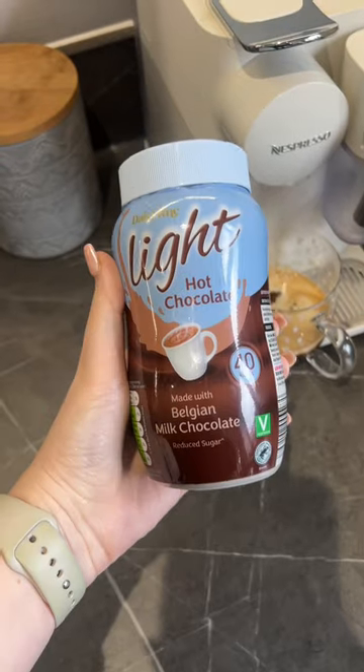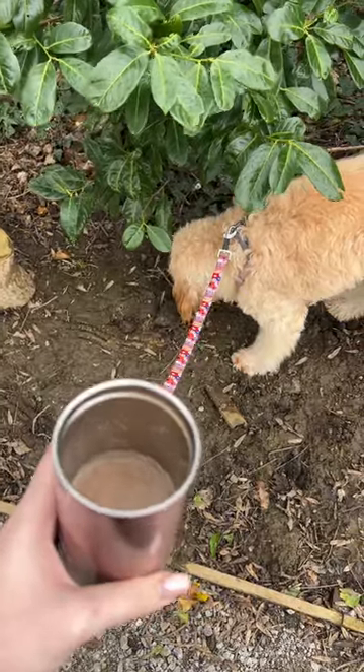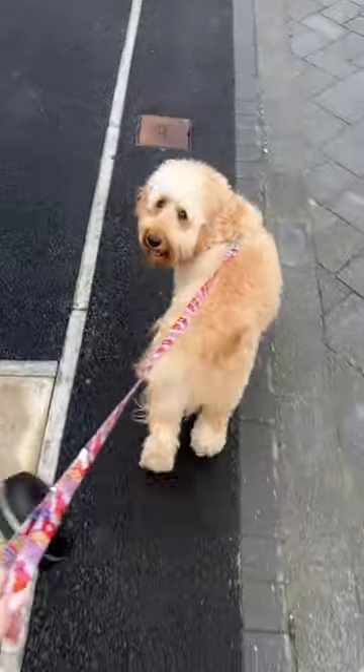Then more coffee — I added in a bit of light hot chocolate powder to turn it into a mocha. I took it on a walk with me and Summer. Is she not just the cutest doggy you've ever seen?